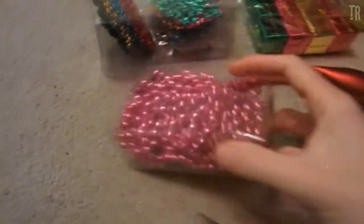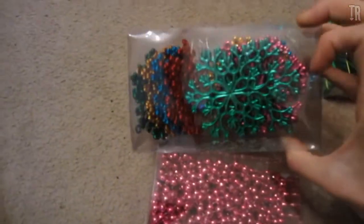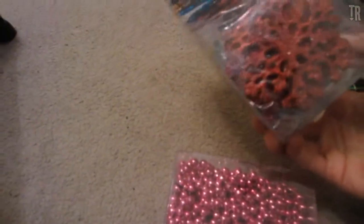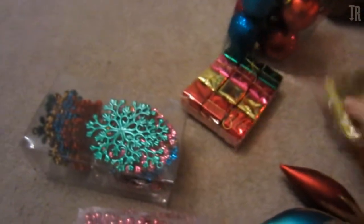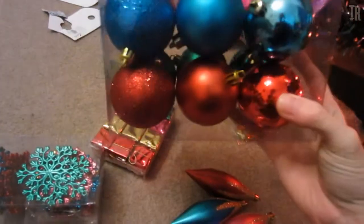So golden stars up there — that comes with the hundred set — and you get these icicles, little baubles, pink baubles, star thingies, little boxes of presently-type things to put up, and the big baubles which I'll use.